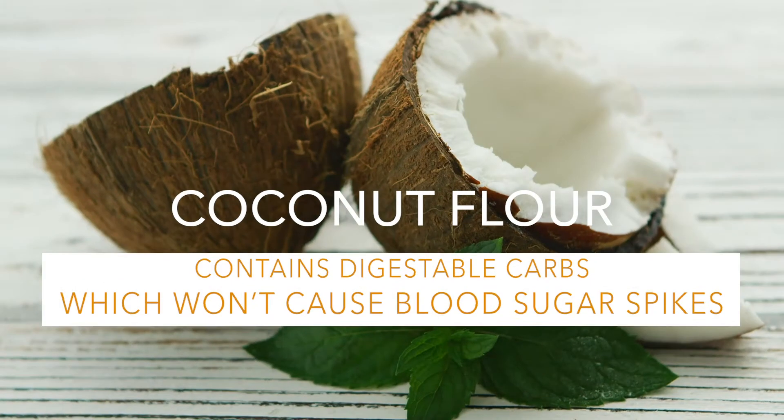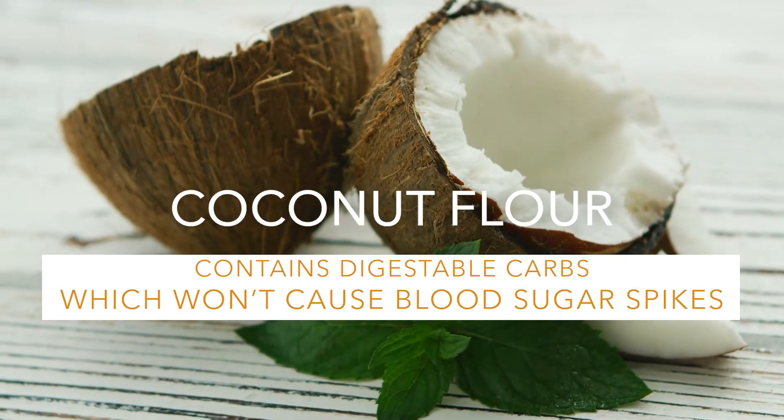In comparison to white flour, coconut flour contains greater digestible carbs which won't cause blood sugar spikes in the body. If you're someone who often cooks with flour, there are a ton of alternatives out there for you.